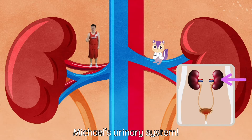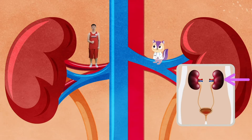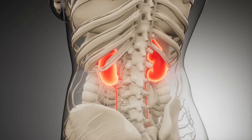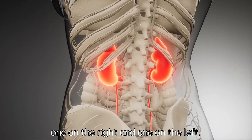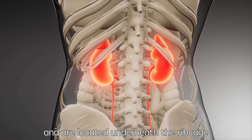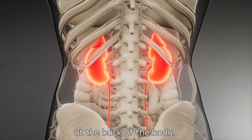We made it to the first stop of Michael's urinary system — the body's very own filter, the kidneys. Humans have two kidneys, one on the right and one on the left. They are red bean shaped and are located underneath the rib cage at the back of the body.